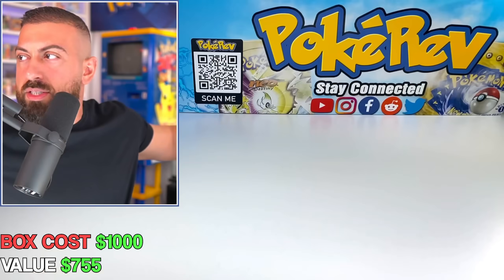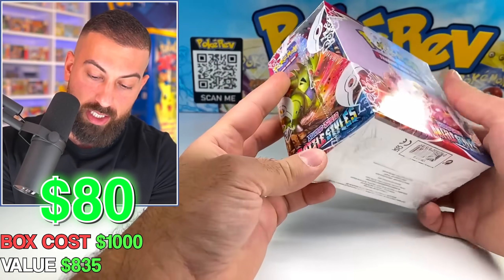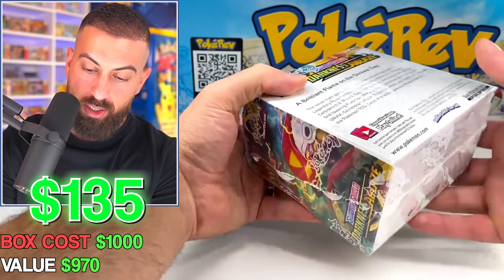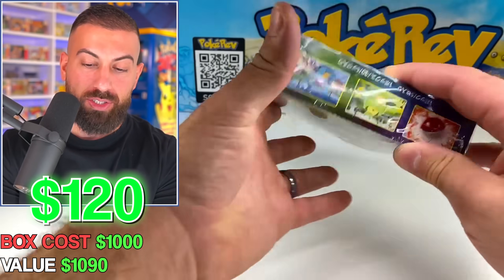We have a Battle Styles booster box in pretty decent — actually really good — condition. We continue with a Darkness Ablaze booster box as well, all sealed up. And the last item left in this box is a Japanese booster box of Eevee Heroes — actually a really solid set to open up.